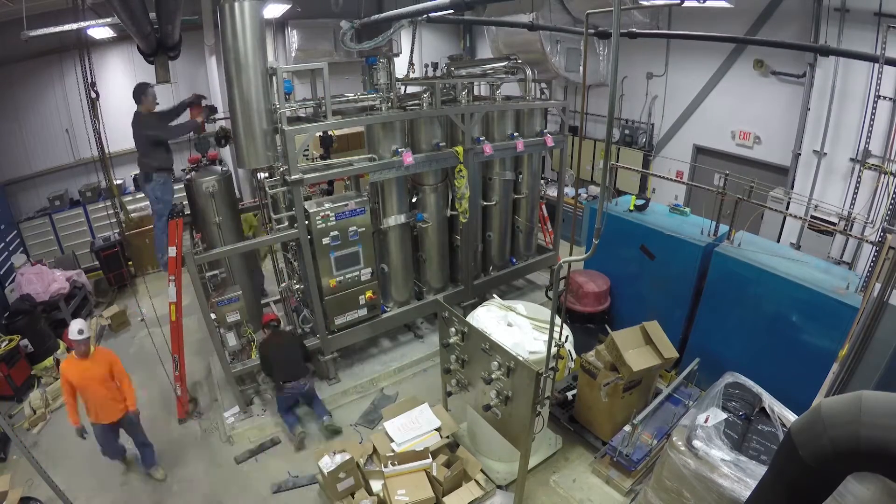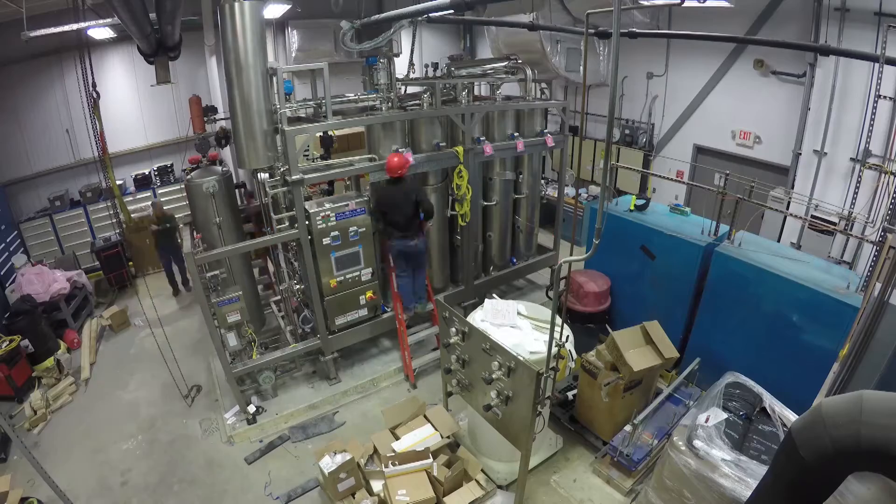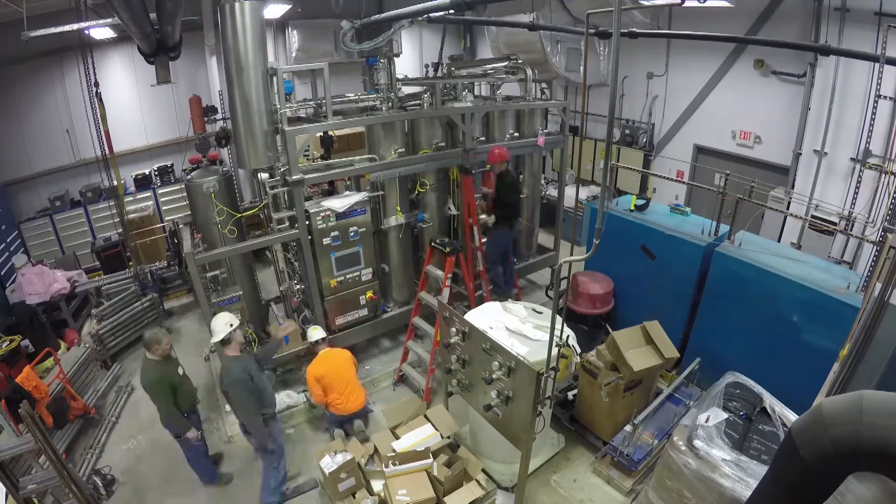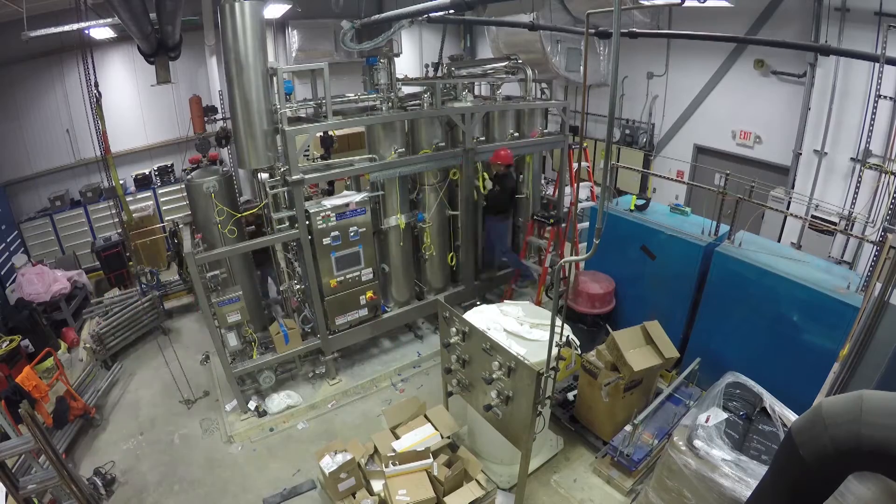The main maintenance guy praised the way the machine looked and named the machine Norma Jean. He names all of his machines, so Norma Jean is happy and he's happy with Norma Jean.